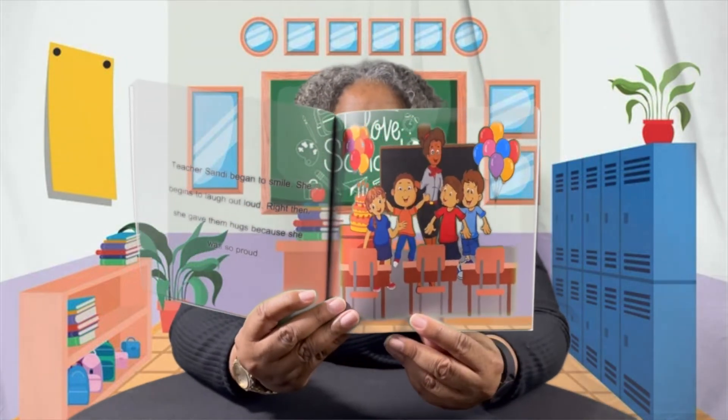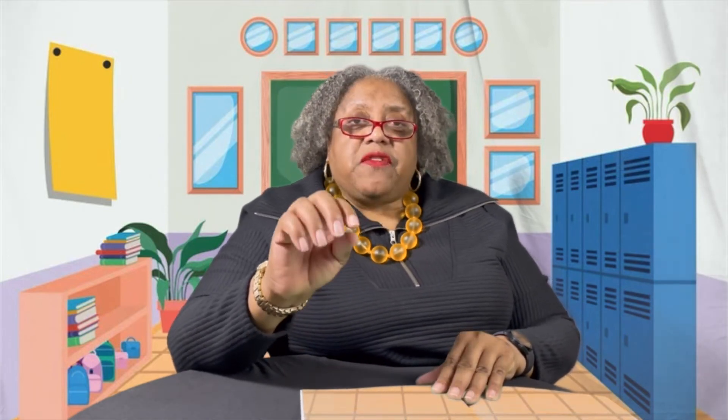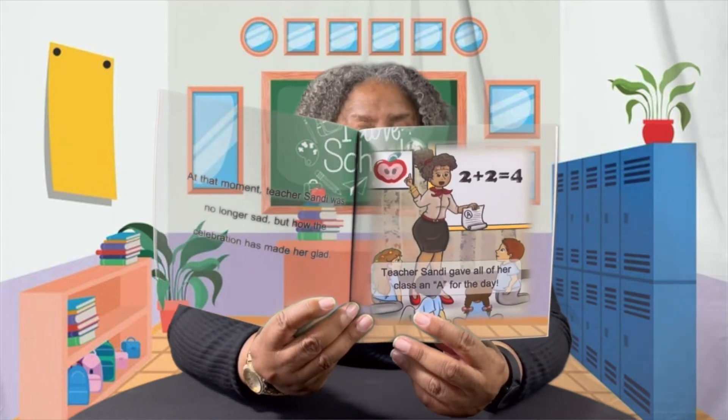She was so proud of her students. This told her that the students cared about her. They told her the celebration was not because of what she taught, but because of the patience she had for them all. You've got to have patience when you're working with children. At that moment, Teacher Sandy was no longer sad, but how the celebration made her glad. Teacher Sandy gave all of her class an A for the day. So adults, when you're working with children, be patient. Children, let the adults be patient so they will know that you really care about them. Let your teachers know that you really care about them.